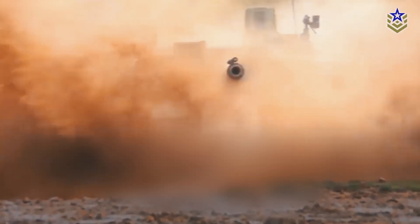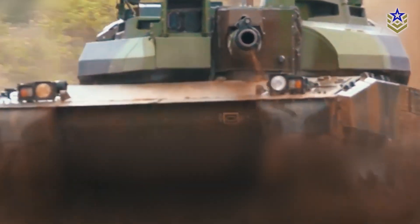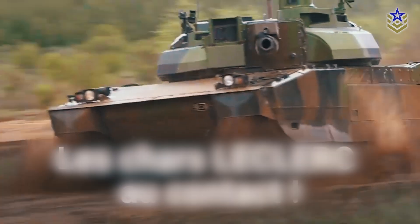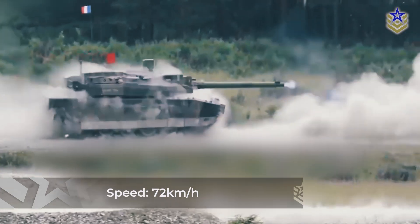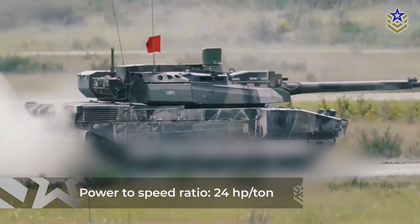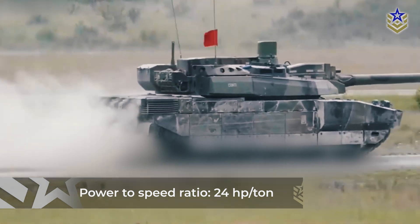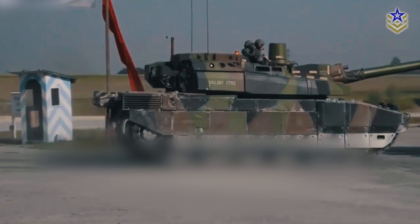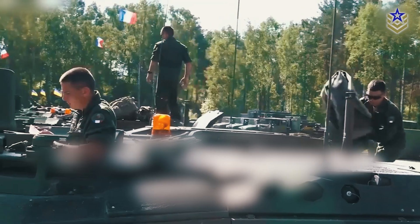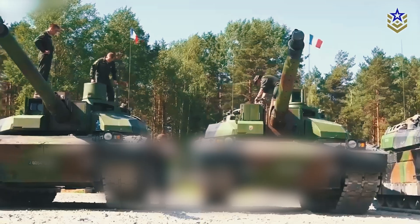Mobility has been enhanced in the Leclerc XLR to maintain its high performance. The tank features an off-road speed of up to 72 kilometers per hour and a power-to-weight ratio of 24 horsepower per ton. It is powered by a 1,500 horsepower engine and includes a new hydro-pneumatic suspension system for better maneuverability.